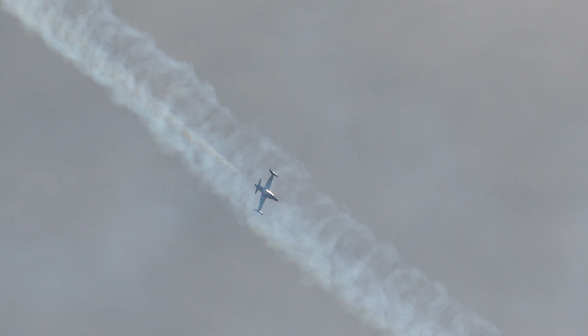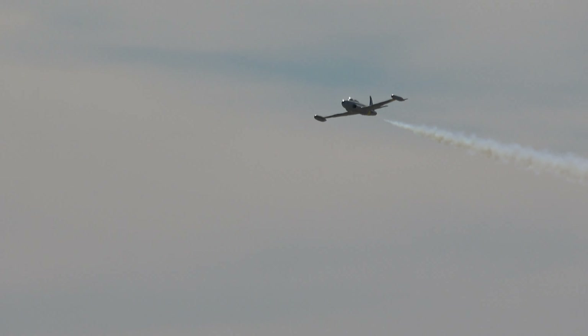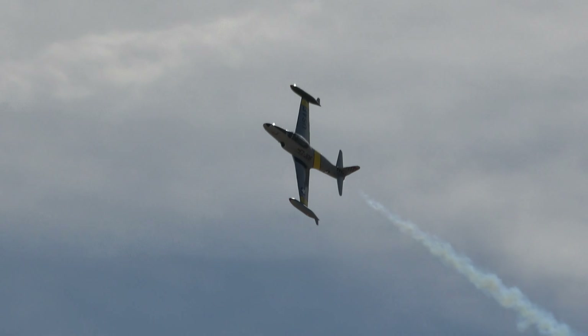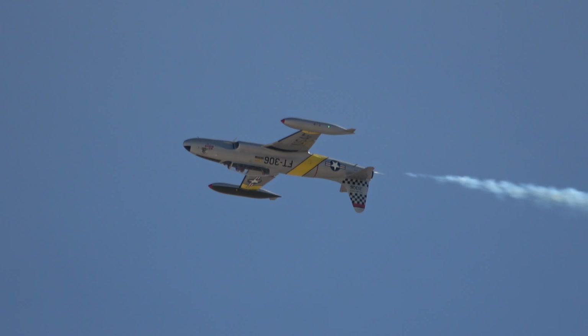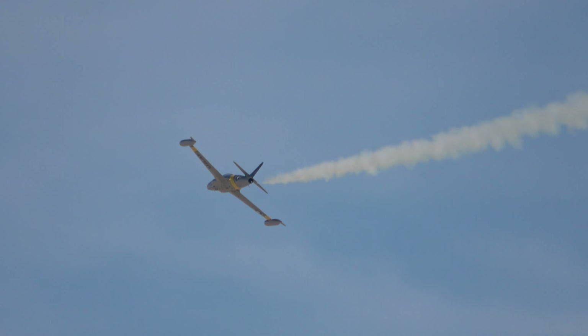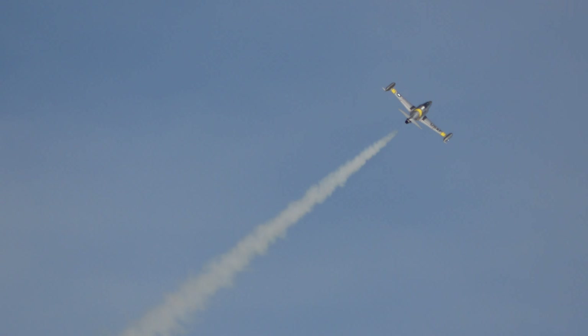And the first Shooting Star T-33 trainer flew on March 22, 1948. It was on November 8, 1950, that the first jet air-to-air kill occurred. It was the first of 827 MiGs to be shot down during the Korean conflict. The aircraft serving between 1950 and 1953 represented a huge leap in technology, especially with jet tech.